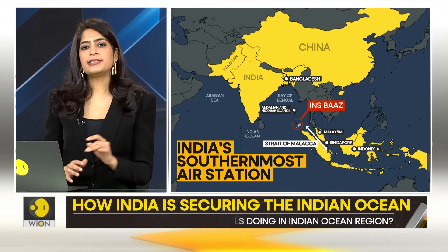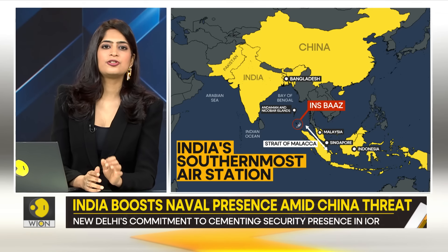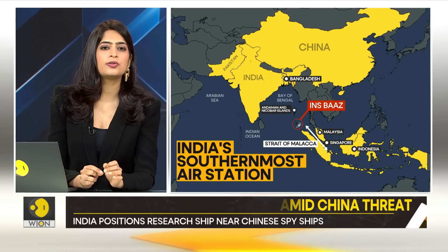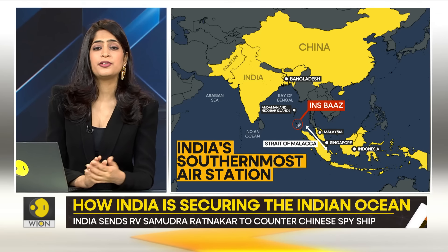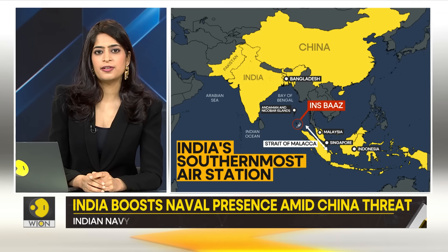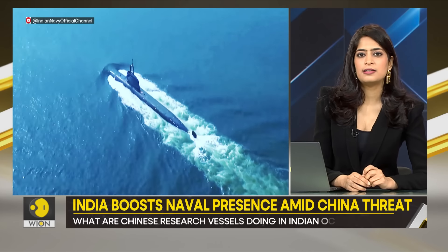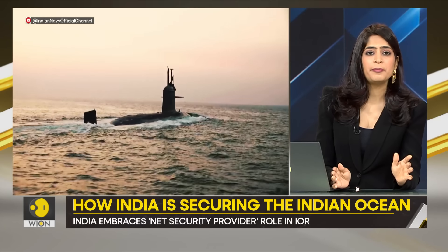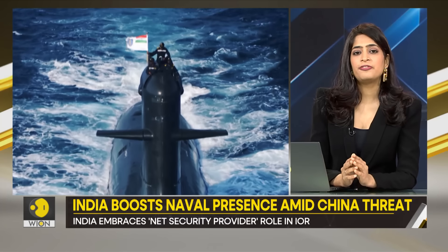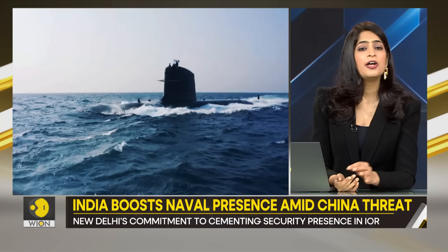This lane is strategically and economically important for Beijing. The island of Campbell Bay is located just 145 kilometers north of Indonesia and can control the six-degree shipping channel between Great Nicobar and the Indonesian island of Sumatra. The first-ever visit by an Indian submarine of this class to this strategic port amplifies the Indian Navy's reach far away from the mainland, allowing operational flexibility in rapidly sending stealth submarines to areas of interest and beyond.